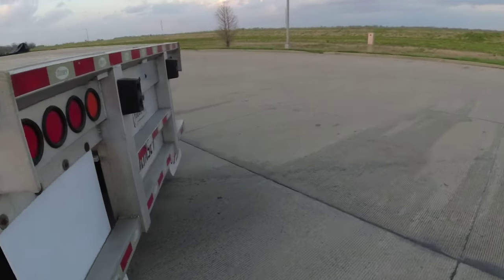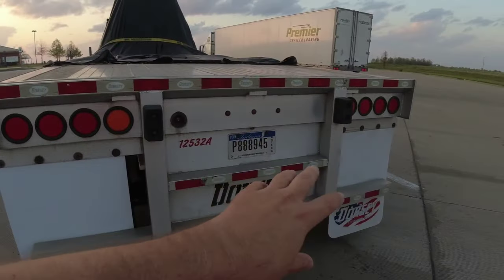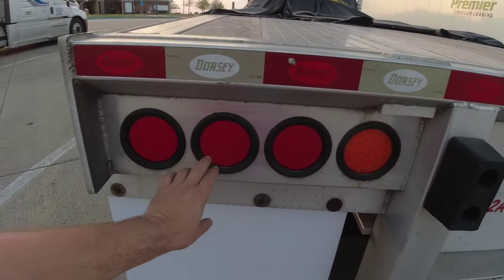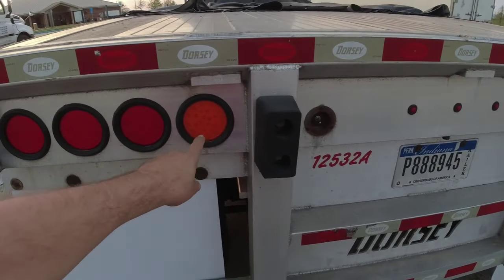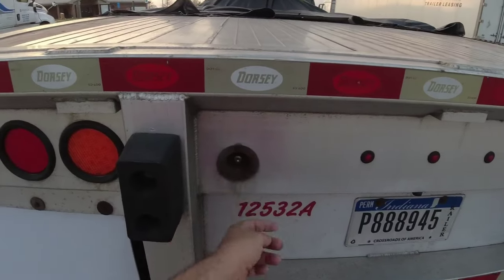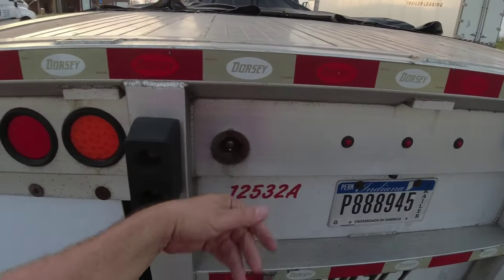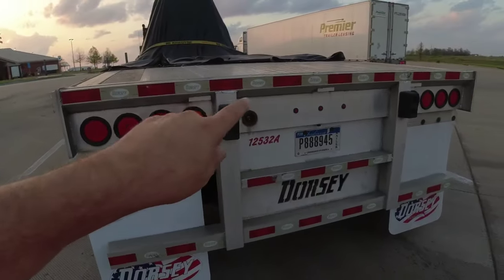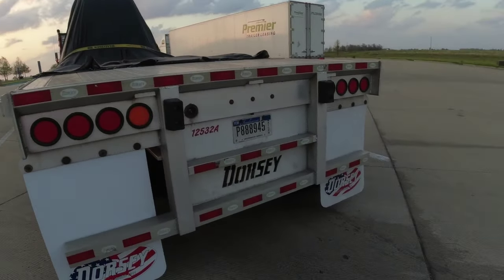Let's look at the lights back here. I told them I wanted an 8-light setup — these are my turn and brake lights and this is my strobe light. The way this trailer is set up, it has a switch for the strobes, but the ignition has to be on. What I want is to get that switch wired all the way to the front so I can control it from in the cab.